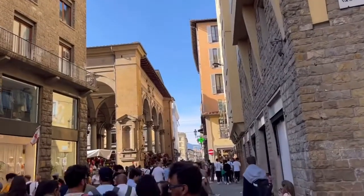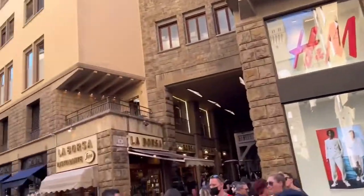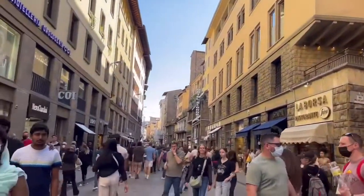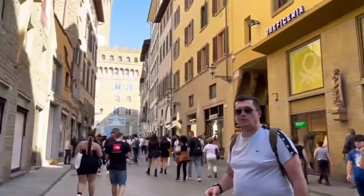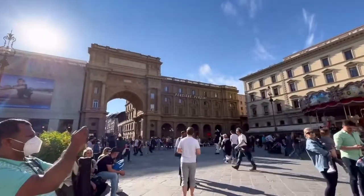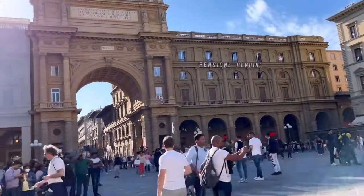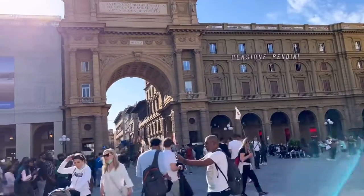Walking further into another famous square of the city, Piazza della Repubblica is a vast quadrangular square in the center of Florence. Surrounded by cafes and elegant restaurants, it is considered the upper-class salon of the city and is often a theater to musicians and artists.